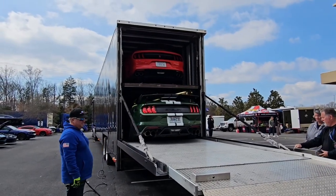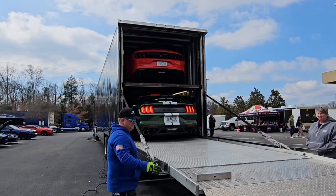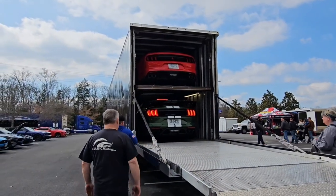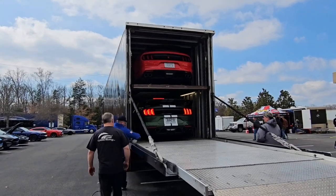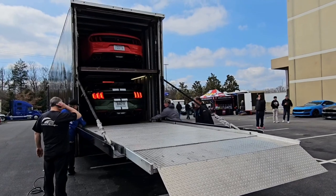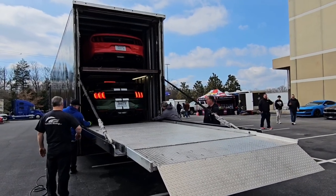So that's the first time I've seen it — a car hauler with an elevator. I think it's pretty cool. I thought you all would like to see it too.